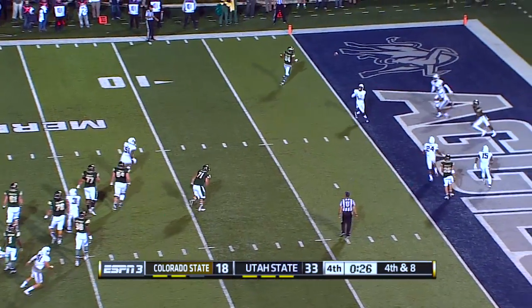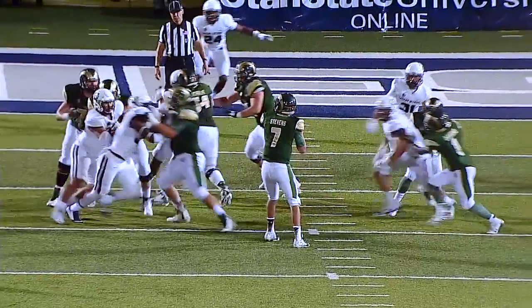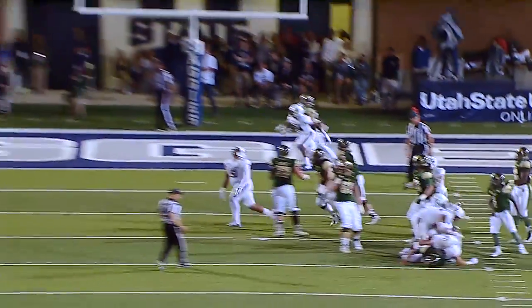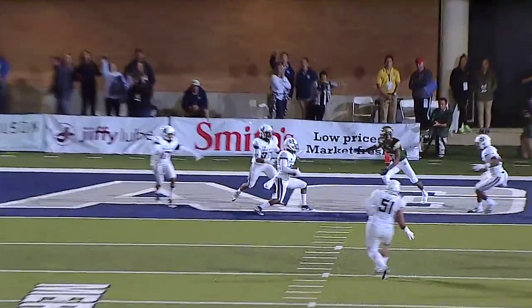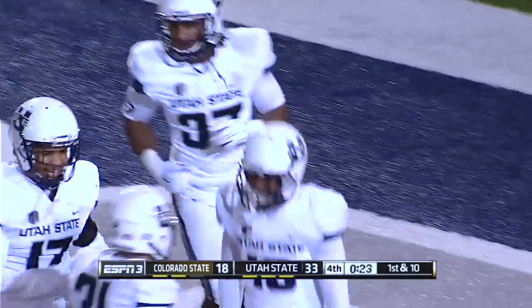Stevens looking — he's hit as he throws, it's intercepted by Davis. And the Aggies put the finishing capper on this one. I think the back roll got a piece of the quarterback there, but that's the way to end the game.